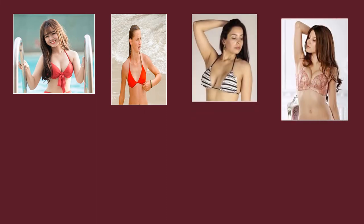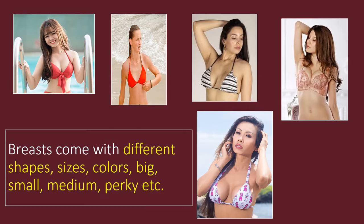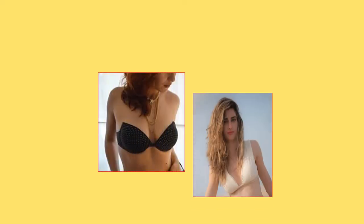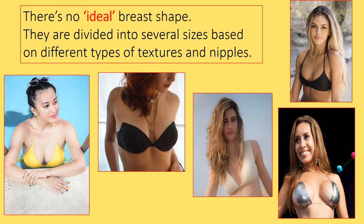There are many different types of breasts for women around the world. Breasts come in all different shapes, sizes, colors — big or small, medium, perky. These are all normal breast shapes. There is no ideal breast shape. They are divided into several sizes based on different types of textures and nipples. It doesn't matter which type you have; they are all normal. Let us know which are the normal breast shapes.